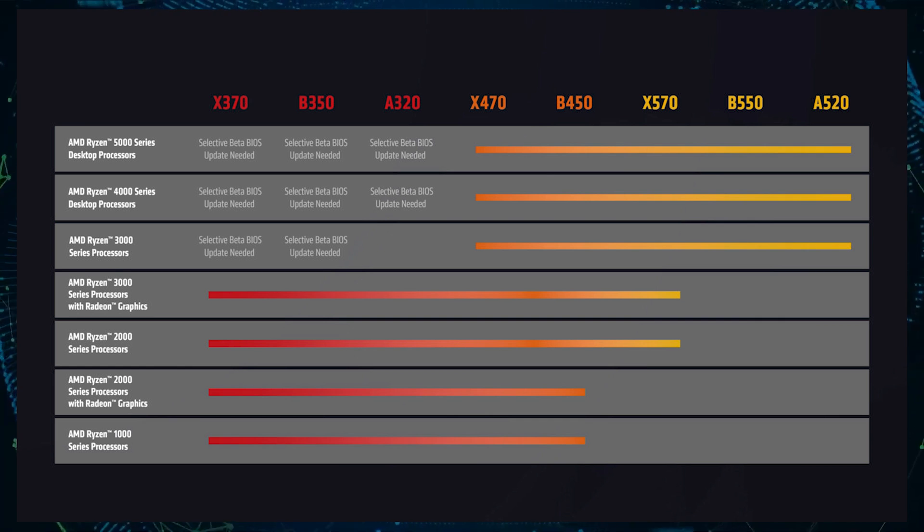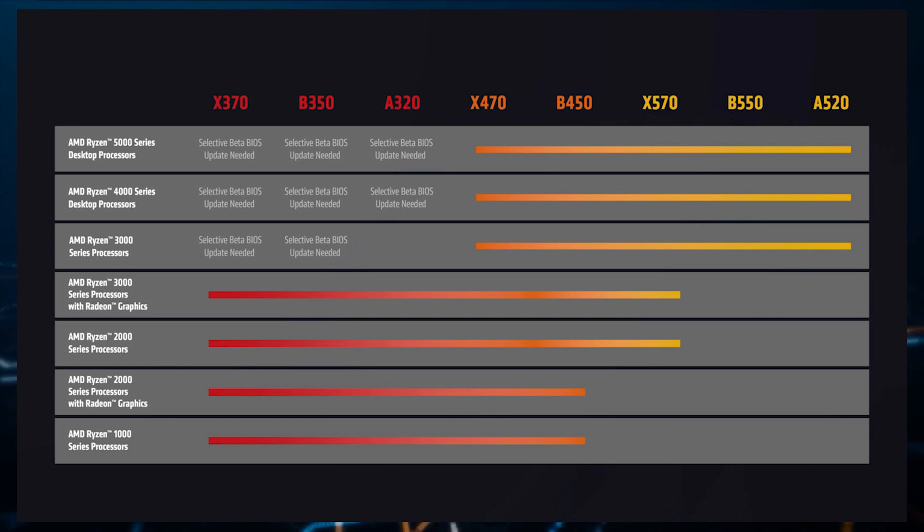AMD opening up support for Ryzen 5000 series desktop CPUs on their first gen motherboards would mean that they can make users stick to their current platform while offering them something until the new Zen 4 based Ryzen 7000 series CPUs launch later this year.